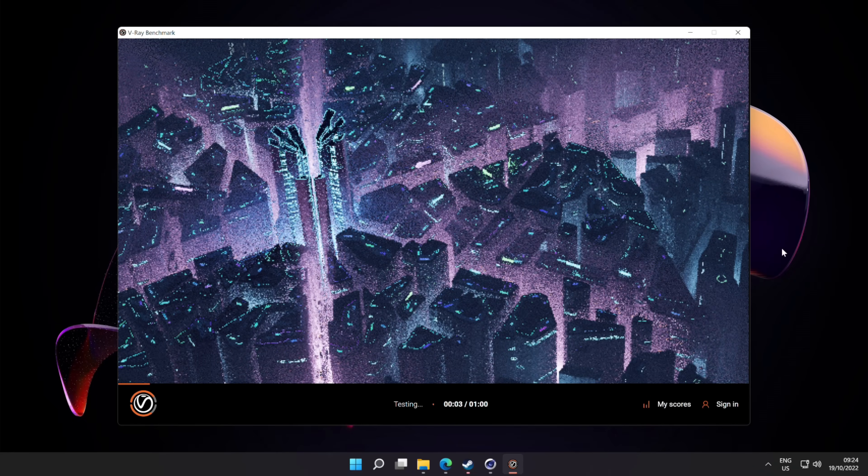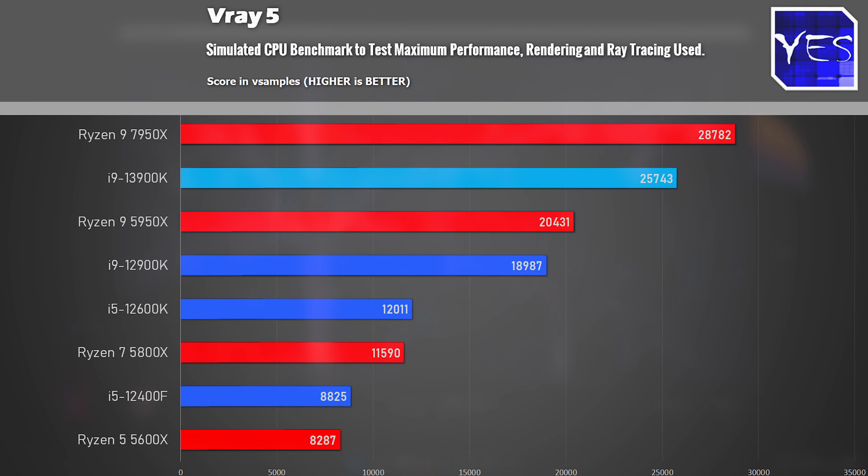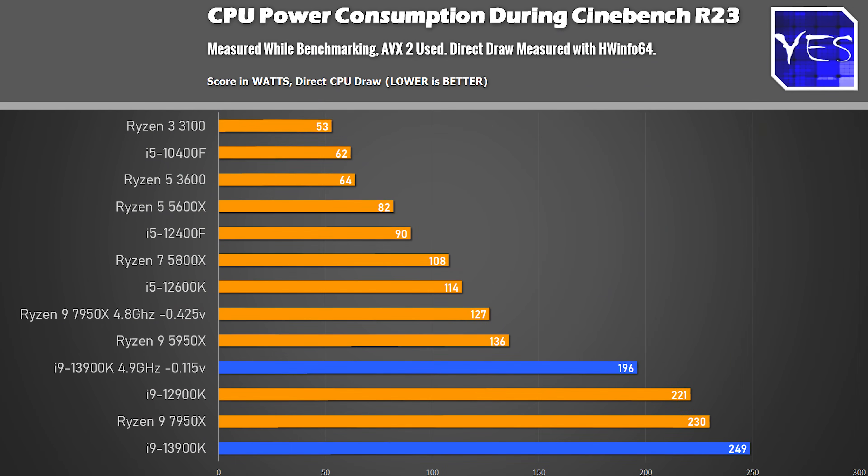In V-Ray 5, the 7950X scored quite a sizable victory over the i9-13900K. This is perhaps why AMD was focusing on V-Ray this time around versus Cinebench — but one can only wonder, especially given the power consumption results, which paint a very interesting picture.